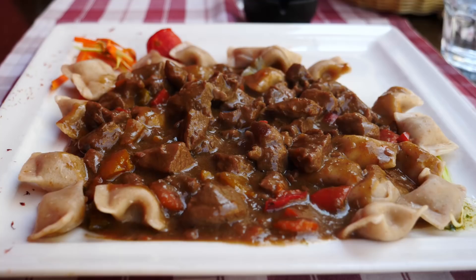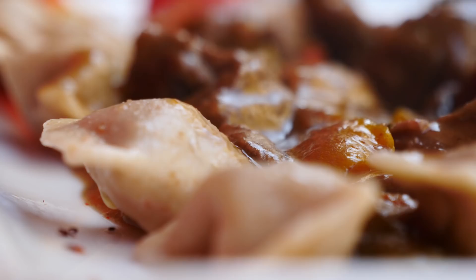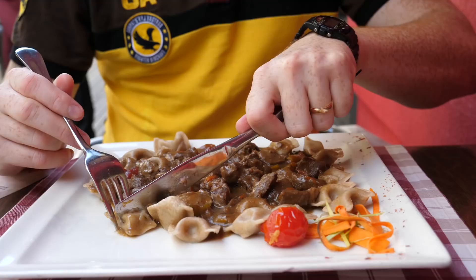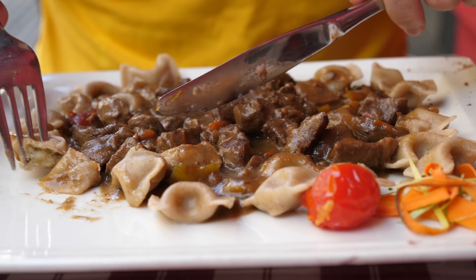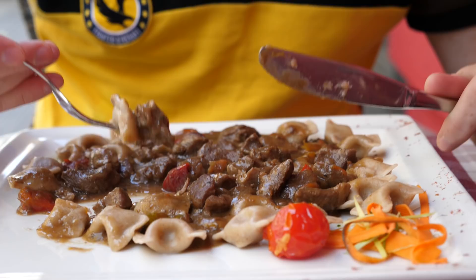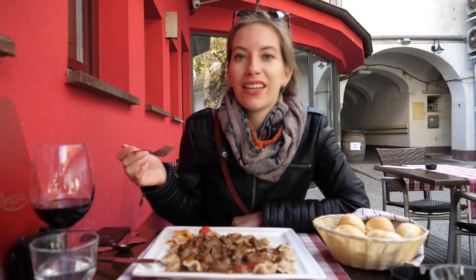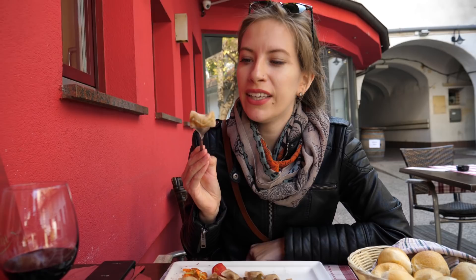Now moving on to what Sam ordered. Next up is the Zlikrofi — we could totally be butchering the pronunciation. Inside is basically pork, herbs, and onions, and it comes with a lamb ragu. I'm making sure to get a bit of lamb and a bit of the pasta. They have a very distinct shape — almost like rectangular ravioli that have been pressed in the middle, so yeah, pretty unique.